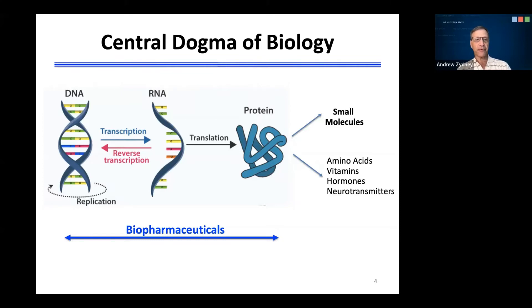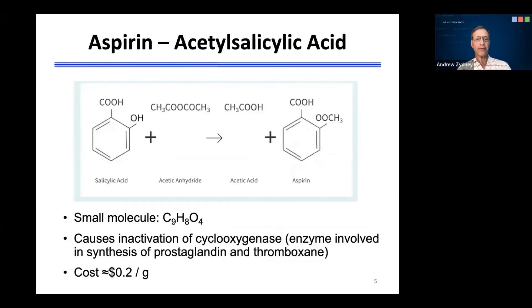Today, there's growing interest in moving further upstream through the development of biopharmaceuticals that are based on either DNA or RNA. It's helpful to look at an example of a small molecule pharmaceutical to contrast that with a biopharmaceutical. I've shown here the final step in the production of aspirin, or acetylsalicylic acid, through the reaction of salicylic acid and acetic anhydride. This is traditional synthetic organic chemistry, and it leads to the production of acetylsalicylic acid, which is a relatively small molecule containing a benzene ring, a total of nine carbon atoms, eight hydrogen atoms, and four oxygen atoms.